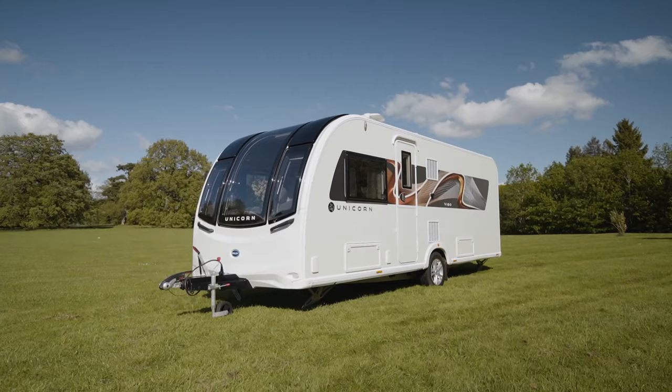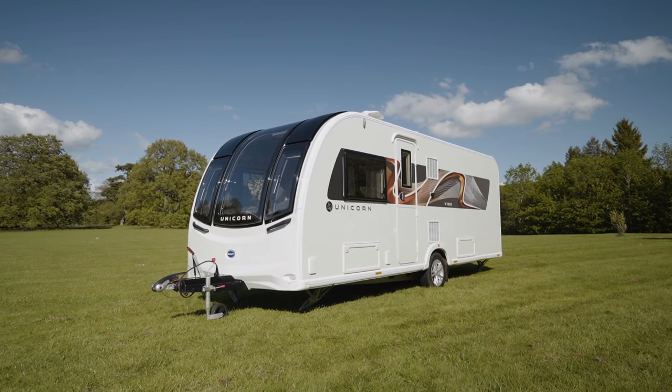Island beds have been a popular addition to the Bailey portfolio for a number of years now, and the Vigo has all the advantages of an island bed but without compromising on lounge space.